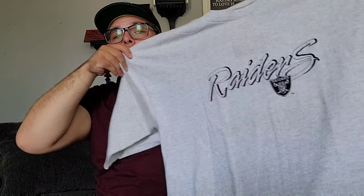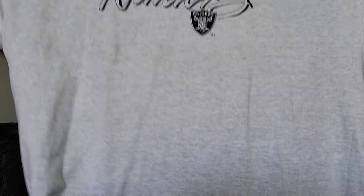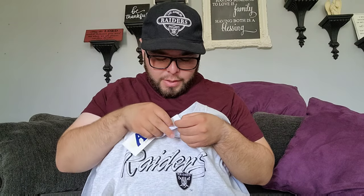The first shirt I'm gonna show you guys is this big shirt — nothing too crazy. It's all embroidered right here and it's a Made in USA joint.